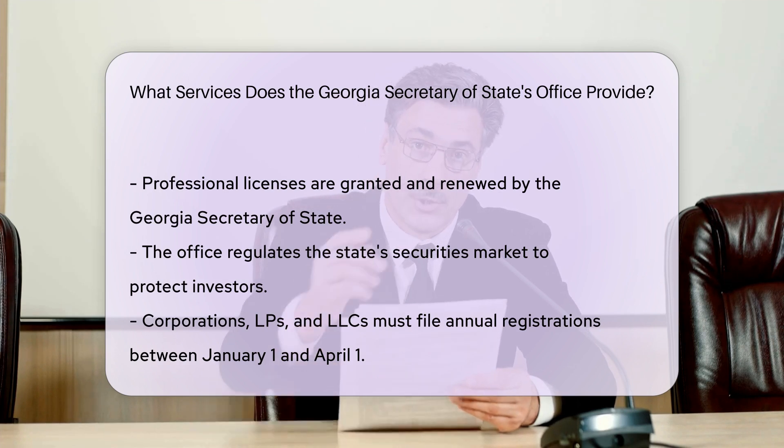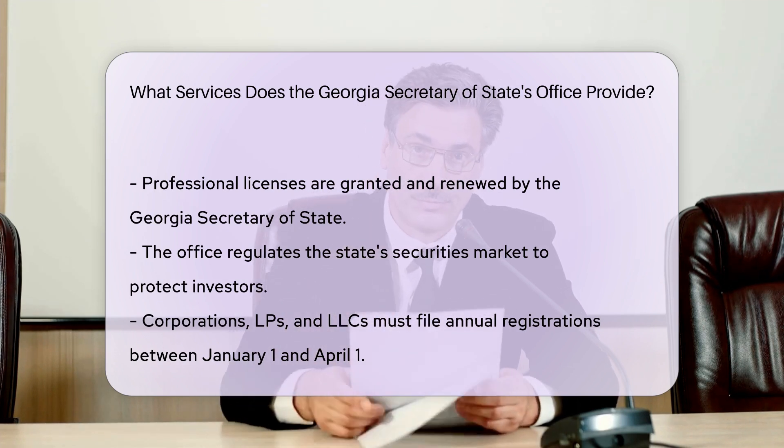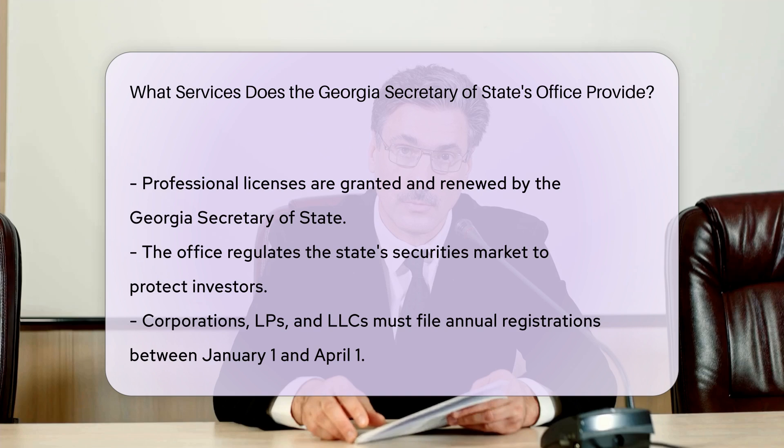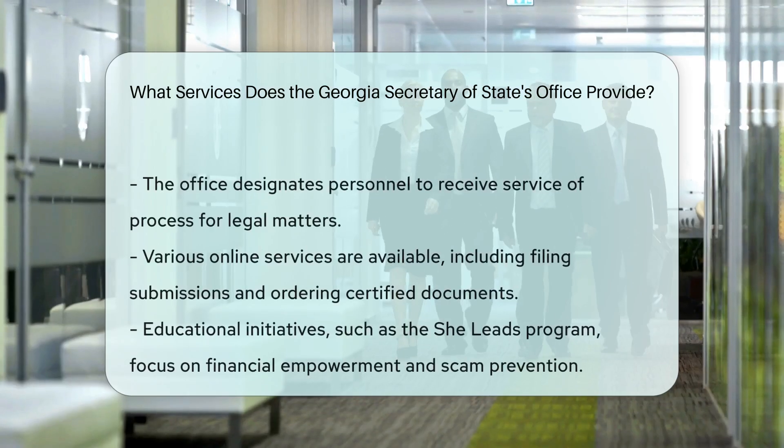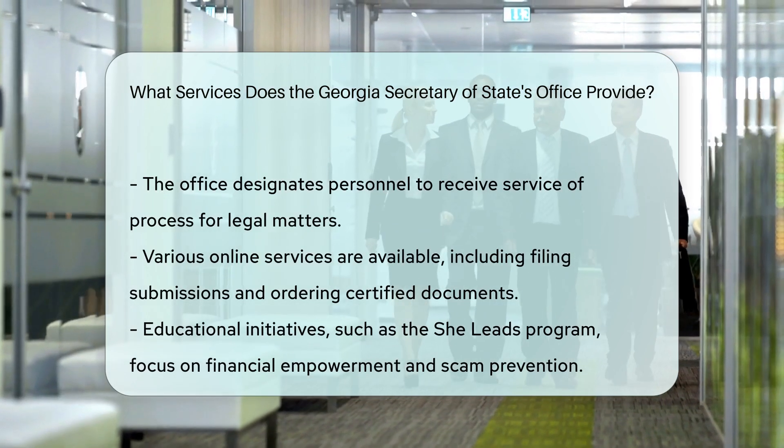Service of process. The office designates personnel to receive service of process. For example, Charlene McGowan is designated to receive service of process for the Secretary of State at the State Capitol in Atlanta.